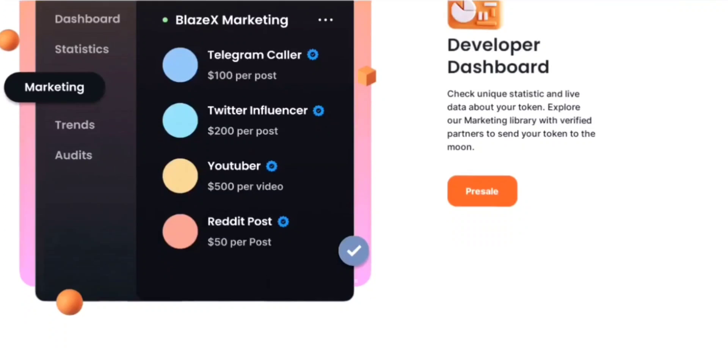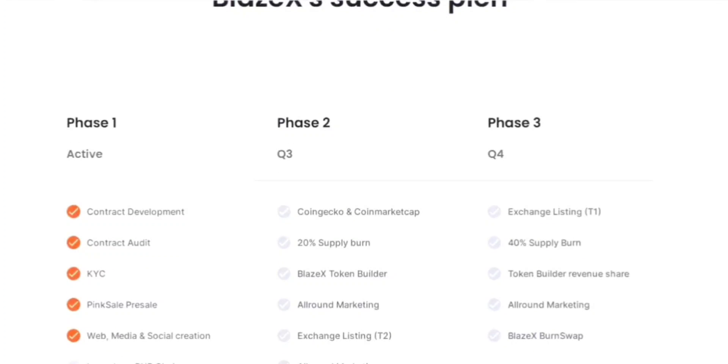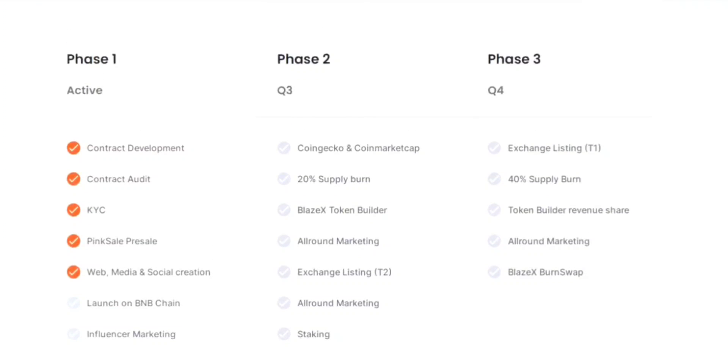From my perspective, BlazeX is an exceptional project that introduces innovative tokenomics, a user-friendly token builder, a transparent tax structure, contract ownership renouncement, liquidity locks, and reflections for token holders. BlazeX aims to unlock the full potential of the BNB chain ecosystem by addressing its limitations and providing a platform for creativity and innovation, attracting developers, enthusiasts, and users to join its revolution and be a part of the future of the BNB chain.